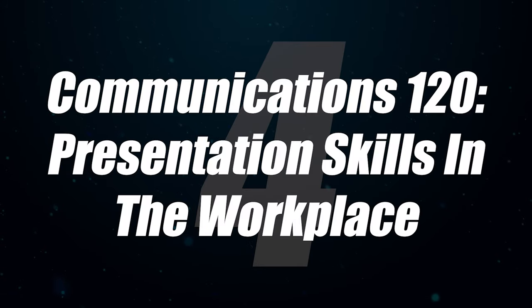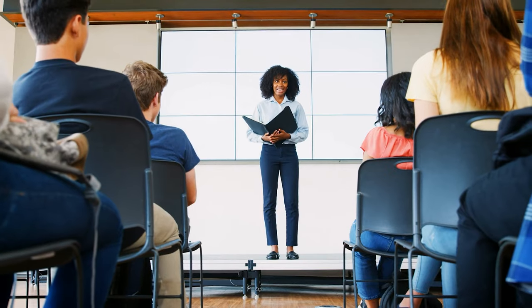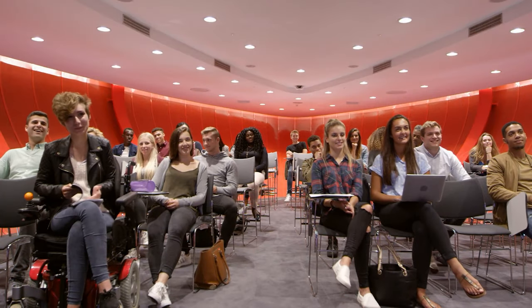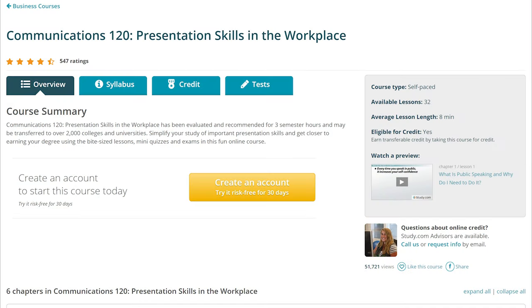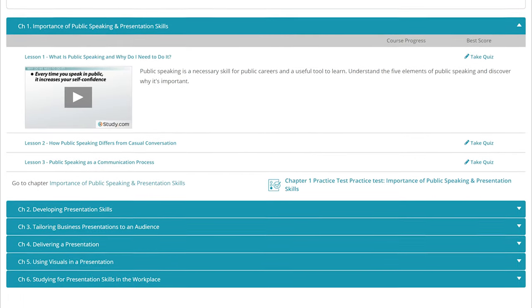Next on the list is Communications 120, also known as Presentation Skills in the Workplace. Most schools require some form of communication class where you do presentations. I remember having to give a presentation at the University of Kansas with a broken air conditioner in the middle of summer, sweating from head to toe out of nerves. If you're not a big fan of public speaking and want to skip giving presentations to a class of 30 to 50 people, this is a great one to consider testing out of.